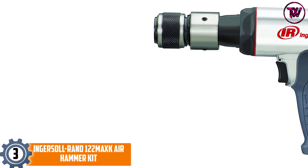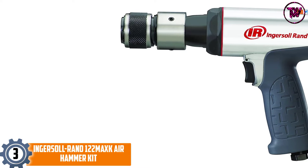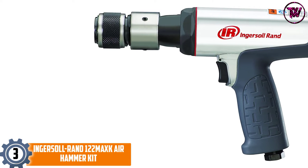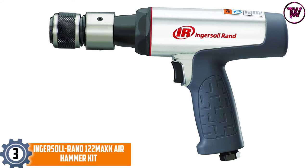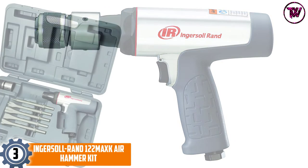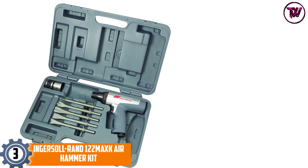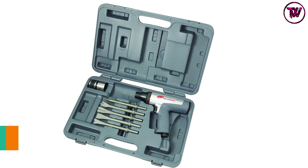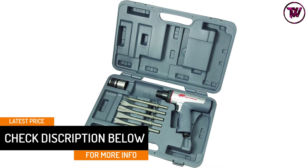At number 3, the Ingersoll Rand 122MAXK Air Hammer Kit. We know you want to get the job done comfortably and within no time, which is why we are reviewing this air hammer kit. It includes an air hammer, a 5-piece chisel set, and a quick change retainer. In addition, this kit comes with a carrying case to help you keep all of these items together. It will provide you with the punch you need to get the job done in no time.